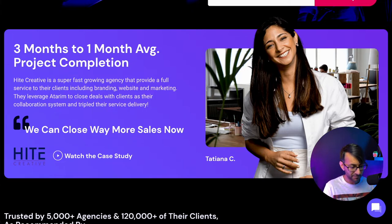The stat 'three months to one month average project completion' is quite good. And the copy is now using the kind of language that says 'we can close way more sales now' — this is talking to agencies, freelancers, people in the know who work with clients and customers. When you use language that we can relate to, the website becomes more important. I'm not even halfway down the page, probably in the first 10%, and it's already talking to me. That's where the sticky header would be super useful — keep it in the eyeline.